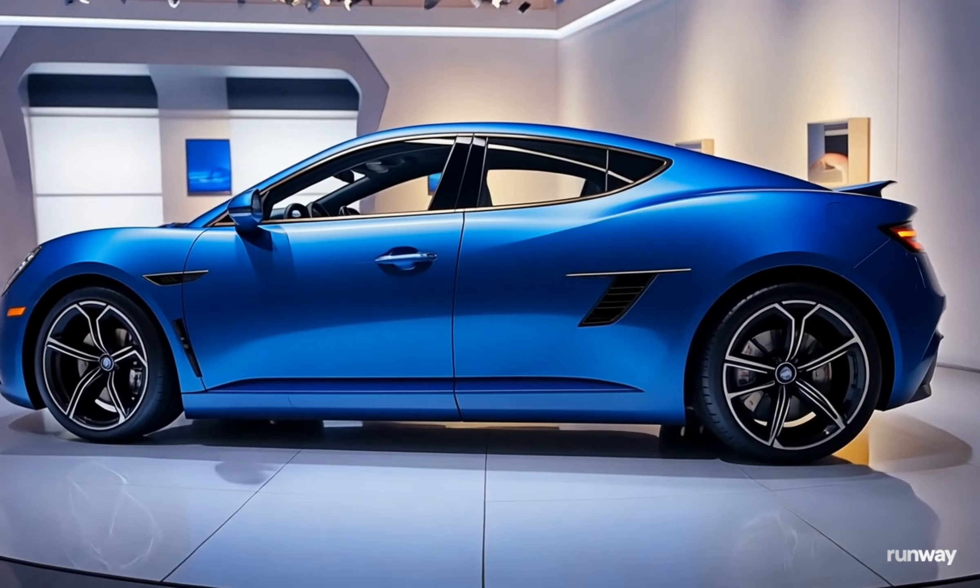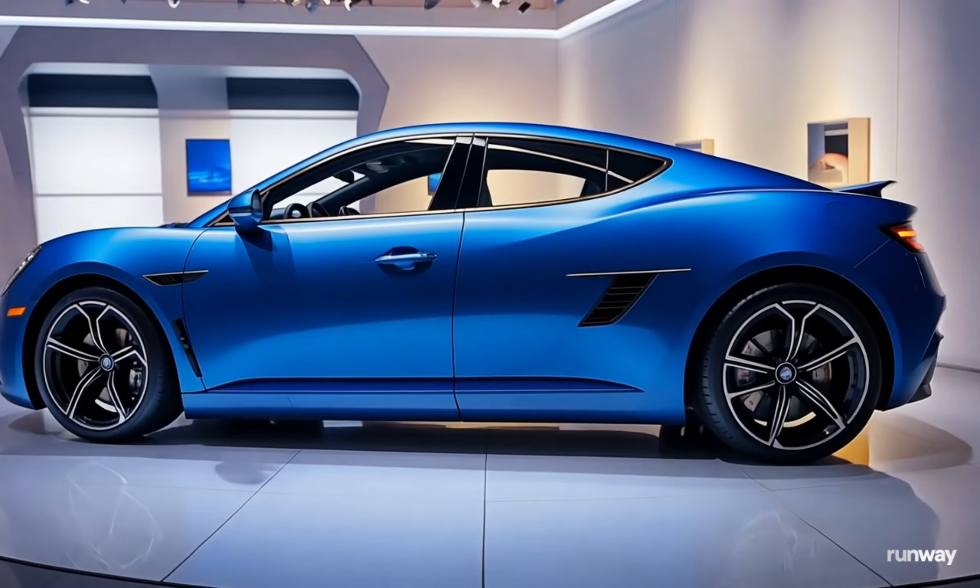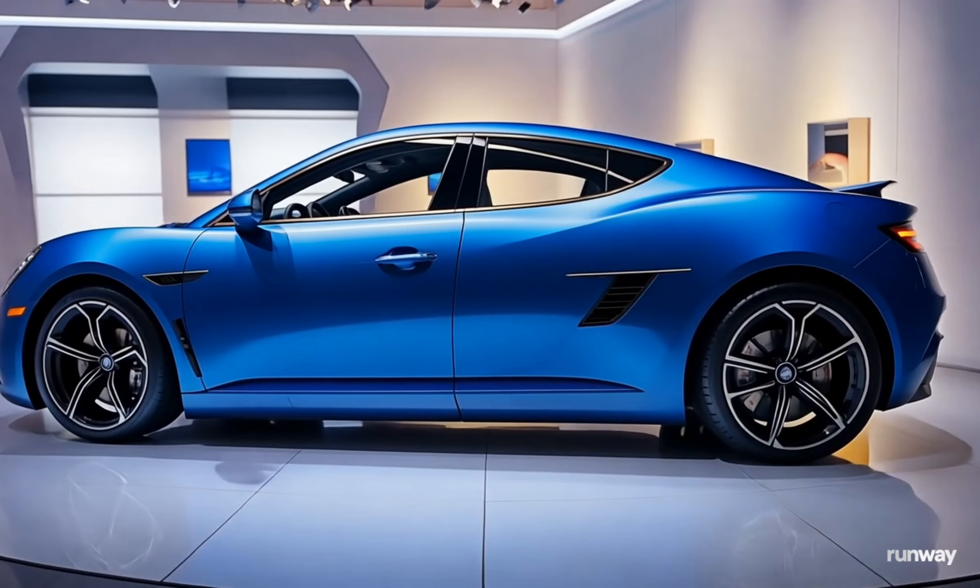The 2024 Lancia Aurelia marks a bold return for the iconic brand, blending Italian elegance with modern technology. Known for its legacy in the 1950s as a luxurious and stylish car, the Aurelia's revival has been eagerly anticipated. This new model doesn't disappoint, staying true to its roots while offering contemporary flair.